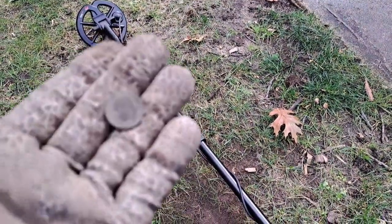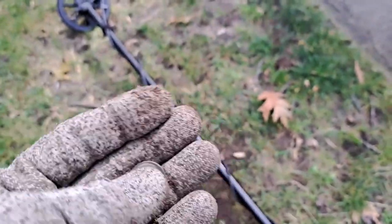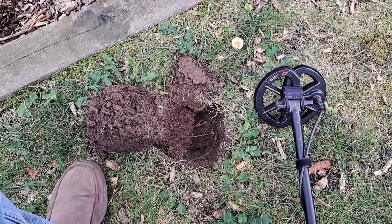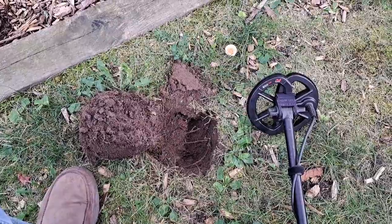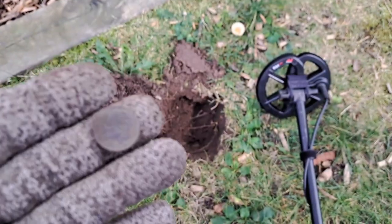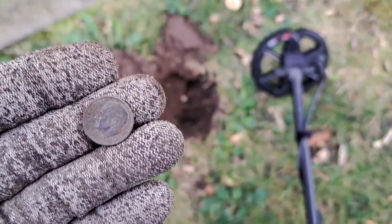My next target: Dime. 1981. That six-inch coil works really well for just pinpointing good high tones. That's three dimes in a row. I'm staying away from the trash today if I can help it.